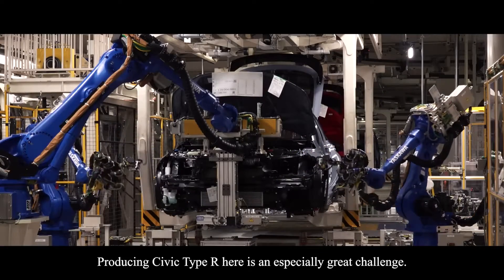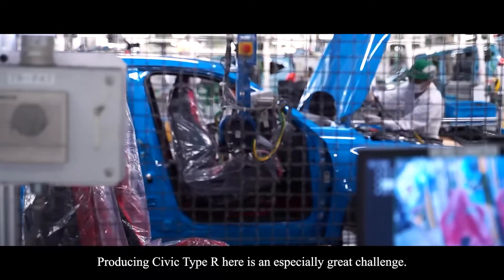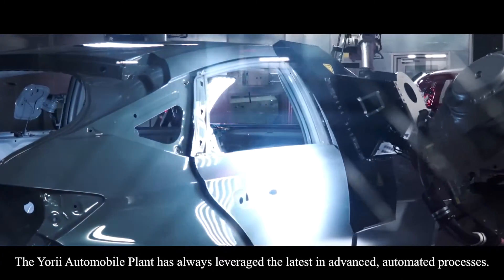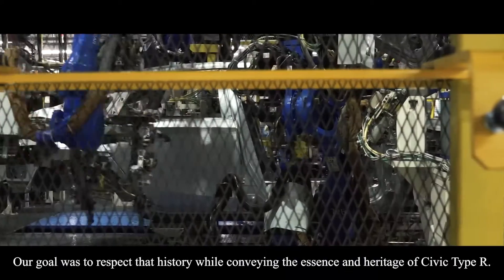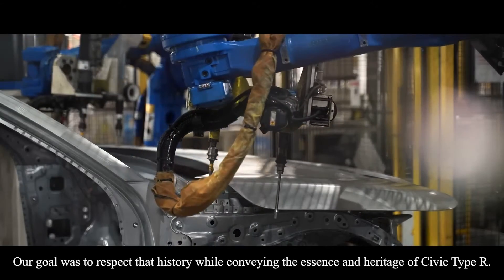Producing Civic Type R here is an especially great challenge. Civic Type R has quite a different character from other Honda vehicles. The Yorii Automobile Plant has always leveraged the latest in advanced automated processes. Our goal was to respect that history while conveying the essence and heritage of Civic Type R.